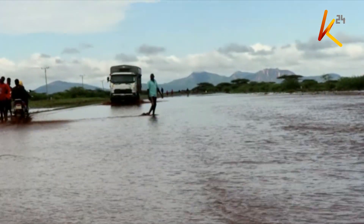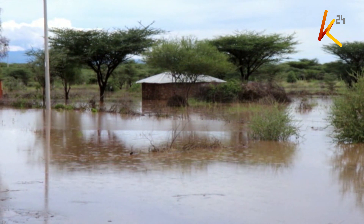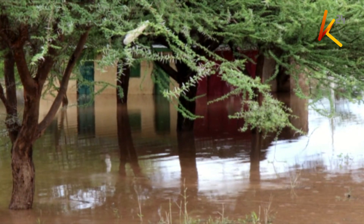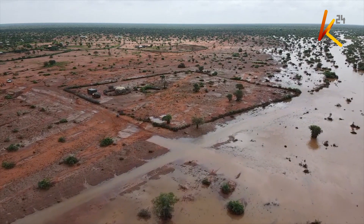The death toll from the floods caused by this year's El Niño rains now stands at 136, with Kenya's National El Niño Steering Committee placing the number of displaced households at nearly 90,000.